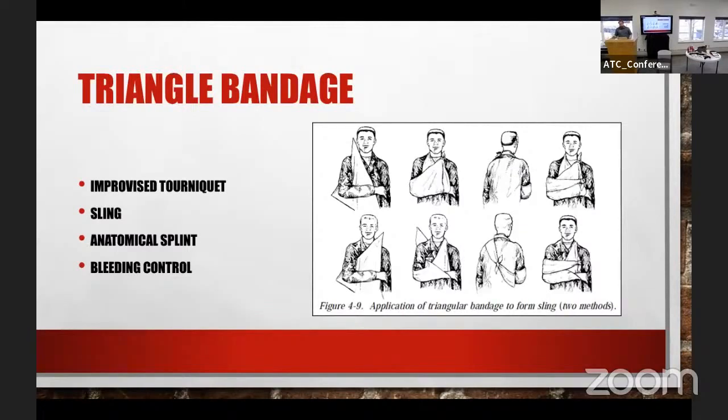Triangle bandage. You can always use this as an improvised tourniquet if you don't have one of these nifty tourniquets. You can take it, wrap it around the wound, and tighten it as much as you can. That's a good way to improvise a tourniquet.